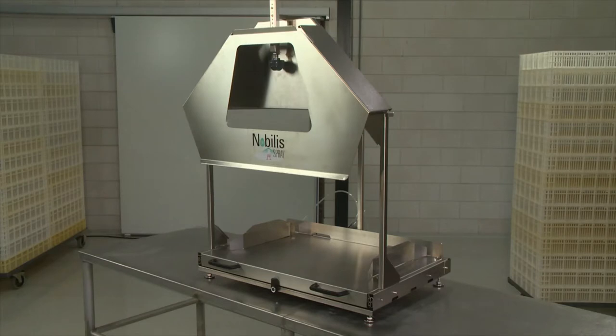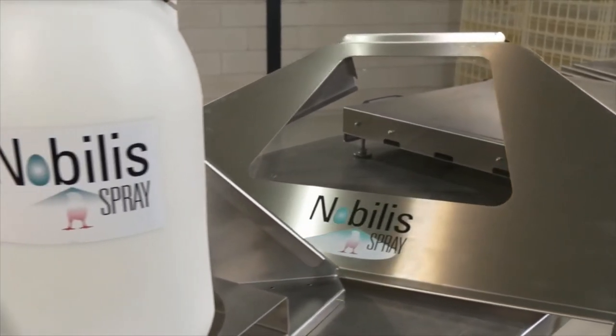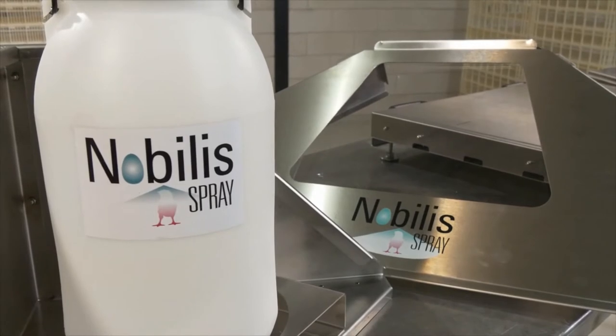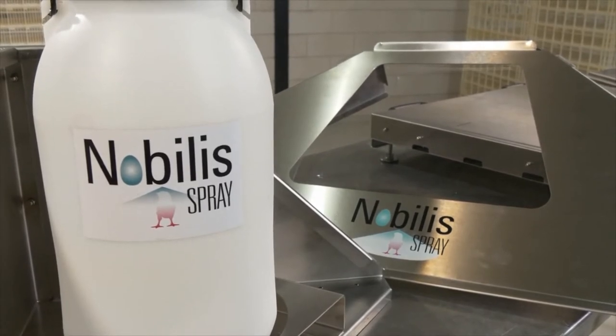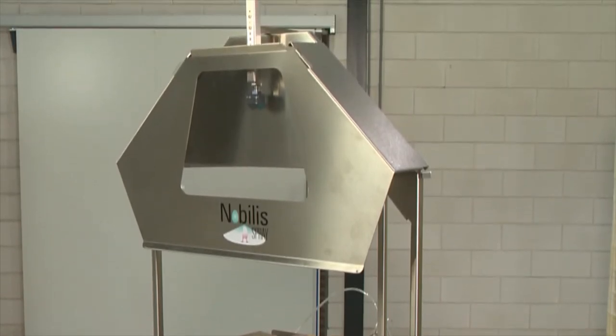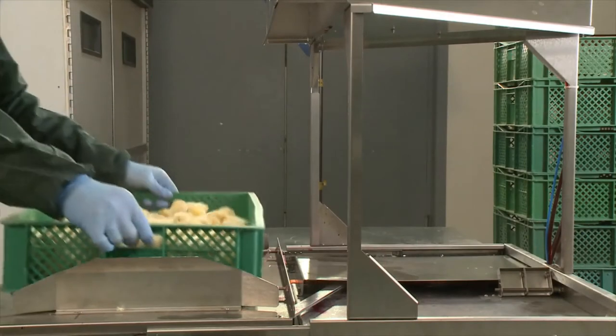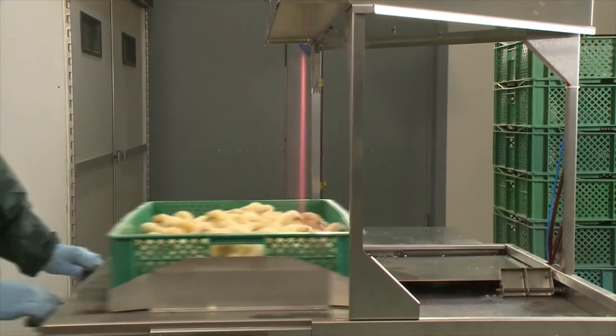The Nobilis Spray is a new and easy-to-use cabinet sprayer for the application of poultry vaccines to day-old birds. Nobilis Spray is the result of an interactive partnership between two leading companies: the veterinary knowledge of MSD Animal Health and the engineering capabilities of Henk Sass Wolf have been combined to develop the Nobilis Spray — a modern, innovative and user-friendly device which is easy to operate.